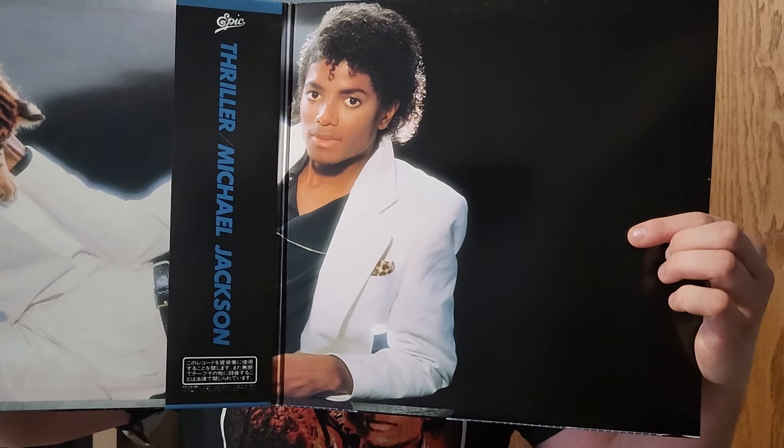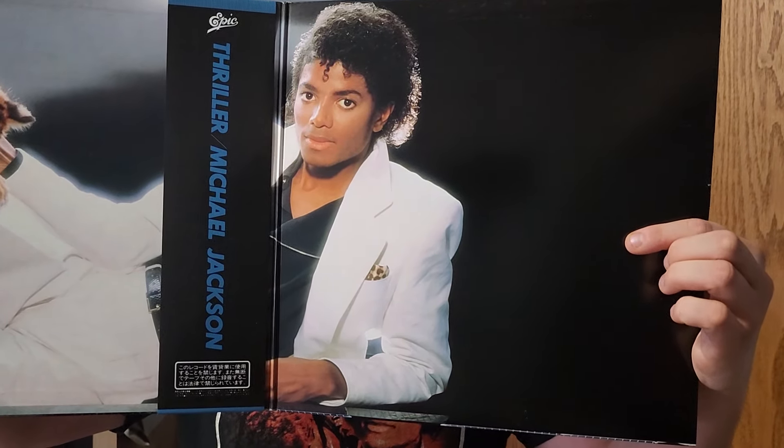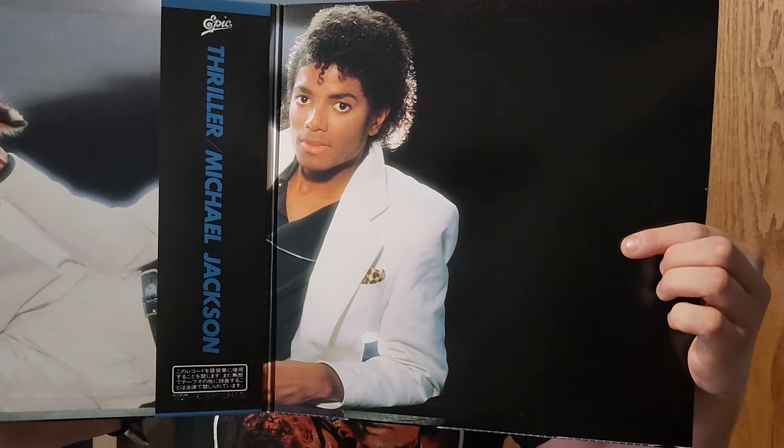Oh yeah — I gotta show you the gatefold: Michael with the tiger. Excellent original pressing right here — excellent, excellent, excellent.